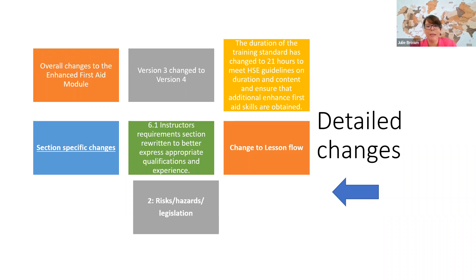On to the detailed changes: version 3 has now been replaced by version 4. The instructor requirements sessions now better express the appropriate qualifications and experience needed to teach the standard. The risks, hazards, and legislation have been updated, taking account of the G-plus 2021 report and the updated legislation. We've also improved the flow of the lessons, and the duration has increased — though it still stays within the three-day duration for the standard and two days for the refresher.